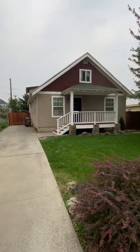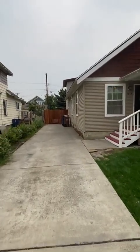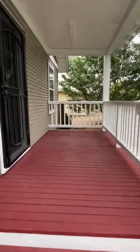1614 North Magnolia Street. Got a gated parking area back there, which we'll get to at the end. Nice covered porch that was just painted.